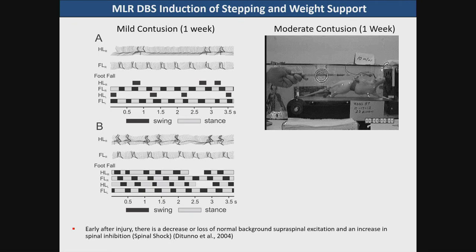With stimulation in the rat early after injury we were able to actually induce stepping where the animal was incapable of stepping itself. Here you can see the effect: an animal on the treadmill has basically no weight support and we had a halter to hold it up.